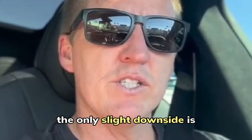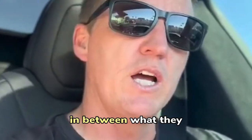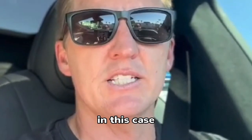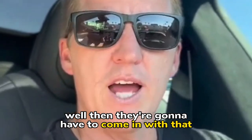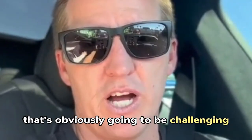The only slight downside is you've got to be able to come up with the difference between what they are buying the property for and what the mortgage balance is. In this case, let's say it's $520,000 and they owe $425,000 — then they're going to have to come in with that $95,000 difference, which sometimes is obviously going to be challenging.